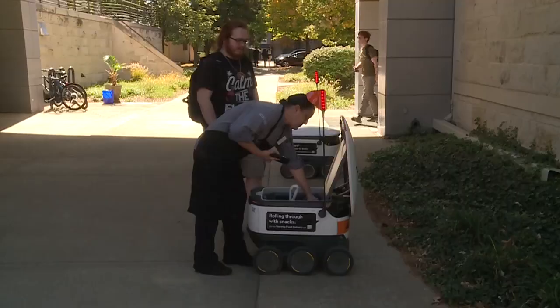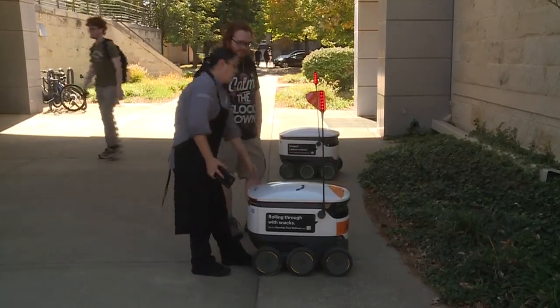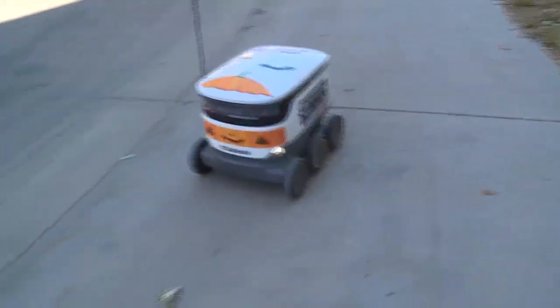Get on a Starship app, they choose where they want to order from. They log in and just pick what items they want, hit submit. It's kind of like Grubhub or those, and we pick the order and place it in the robots. And then it goes to wherever they chose their pin location.